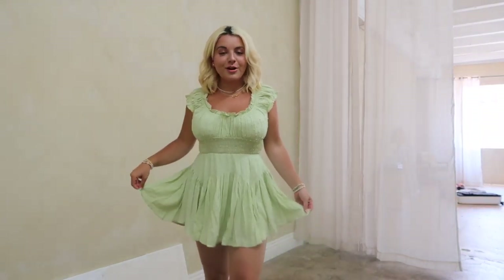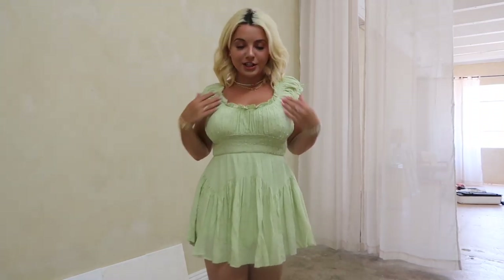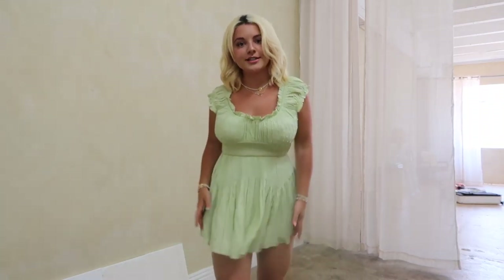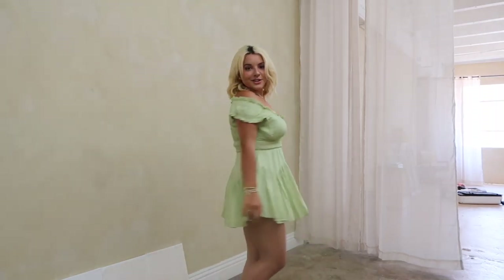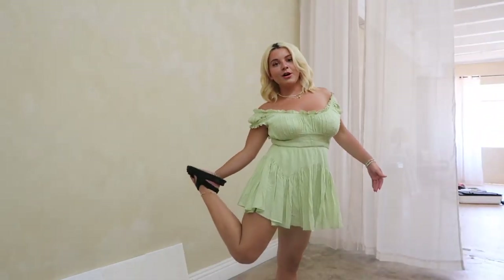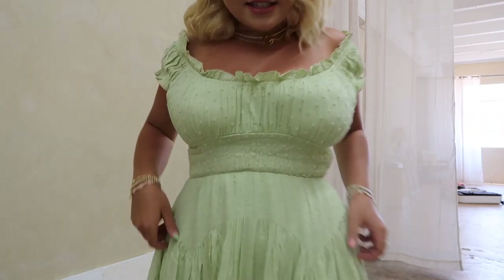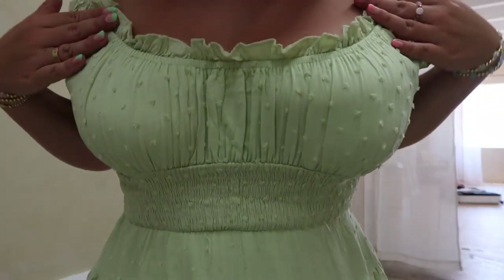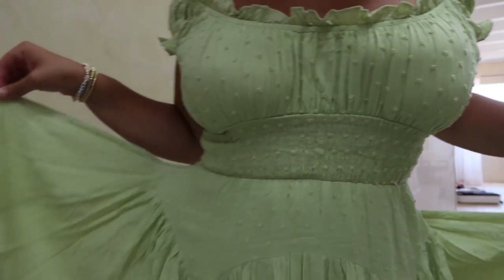This is the first outfit. It's this really cute green romper — it looks like a dress, but it actually has little shorts underneath. You can wear it like this, or you can also wear it on the shoulder, which is so cute and very comfortable. I'm wearing it with those Polly sandals — just like chunky black ones. This is the detailing on the dress; it has some dots on it. It's very cute and summery and I just love it.